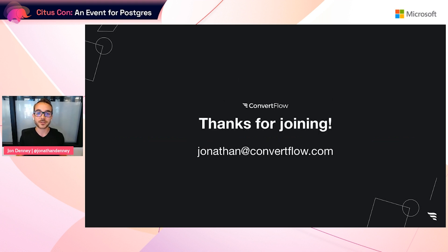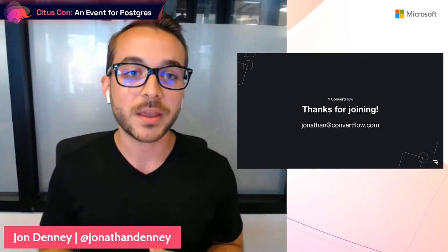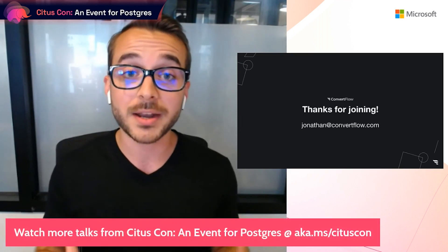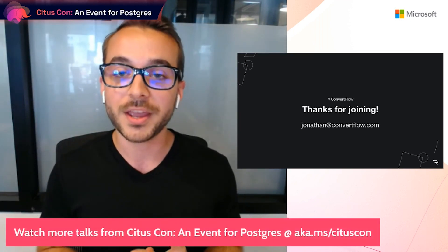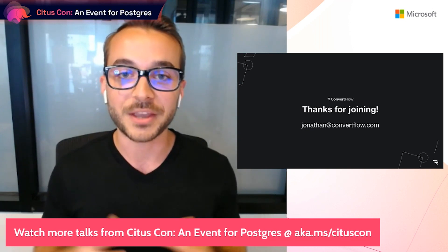I hope these lessons serve you well as an early-stage CTO or engineer, whether you are growing your applications on Postgres or not. If you're interested in building and scaling SaaS applications, come join us at ConvertFlow — we're hiring. If you have any questions, drop a line in the CitusCon Discord or reach me at jonathan@convertflow.com. Thank you so much.